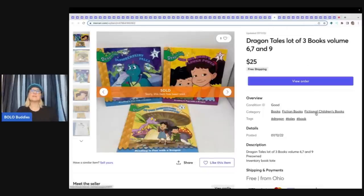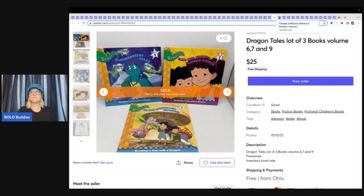This is Dragon Tails — a lot of three books picked up at a thrift store for about $1 for all of them. Sold these for $25 free shipping, shipped media mail. Dragon Tails is collectible, so I did know these would sell. This is a vintage dollhouse miniature kitchen picked up at an estate sale with a bunch of dollhouse furniture — sold for $51 free shipping.